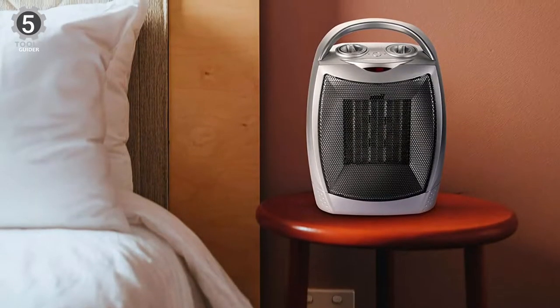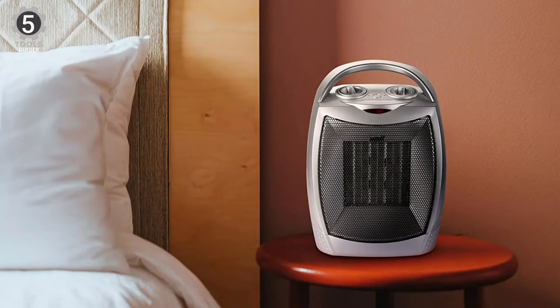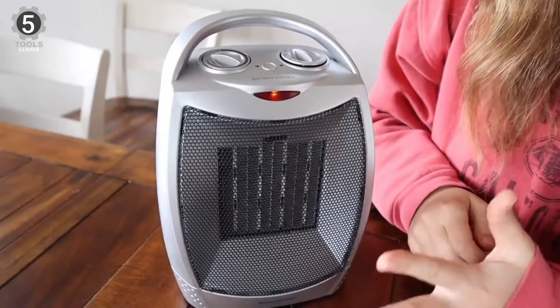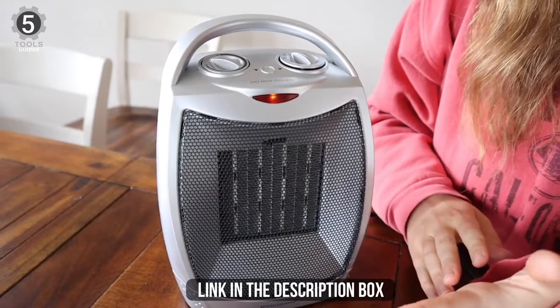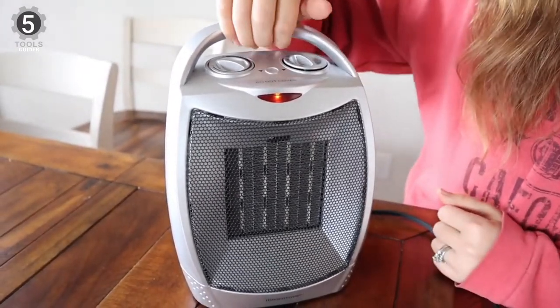It measures approximately 8.3 by 6.3 by 4 inches and can be placed anywhere in your home. In addition to providing two heat levels — 1500 or 750 watts — it can also be used as a cool air fan in warmer weather. It has a knob control that allows you to adjust the temperature.